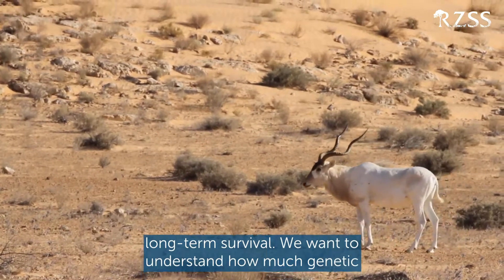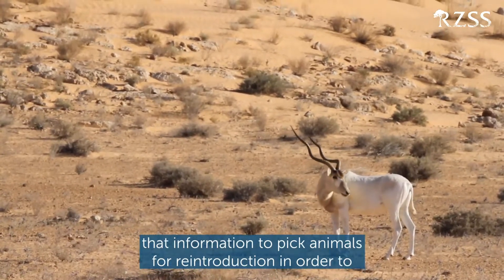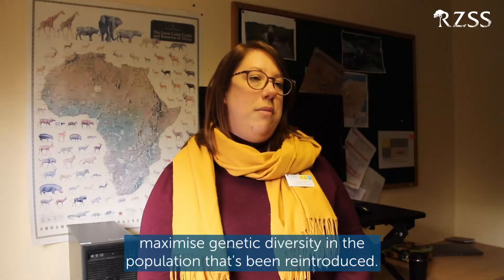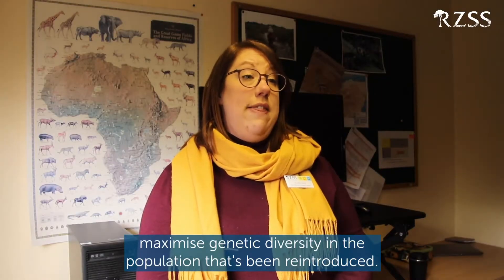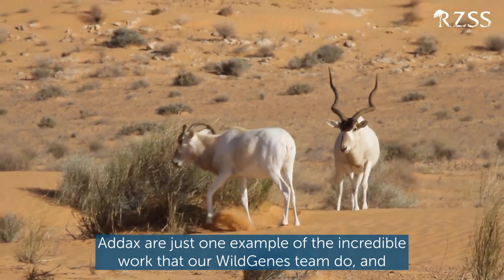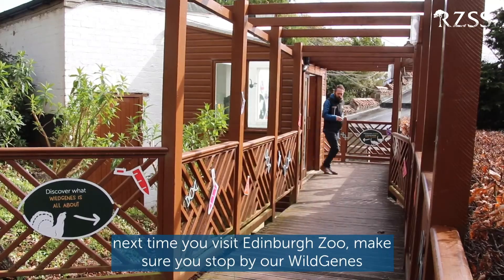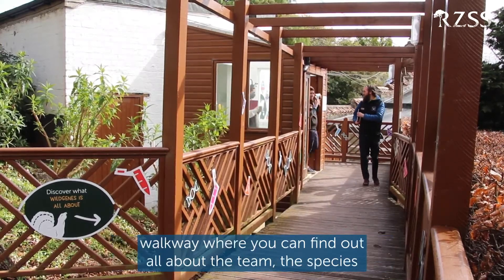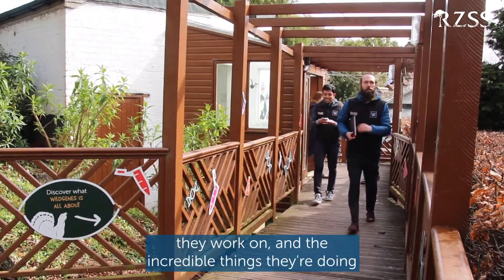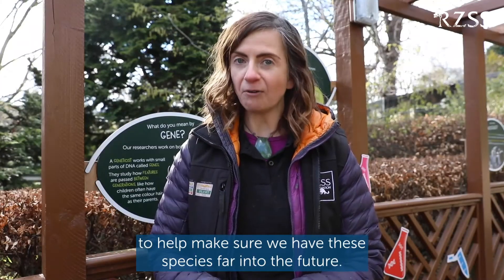We want to understand how much genetic diversity exists in the captive population so that we can use that information to pick animals for reintroduction in order to maximise genetic diversity in the reintroduced population. Addax are just one example of the incredible work that our Wild Genes team do. Next time you visit Edinburgh Zoo, make sure you stop by our new Wild Genes walkway, where you can find out all about the team, the species they work on, and the incredible things they're doing to help make sure we have these species far into the future.